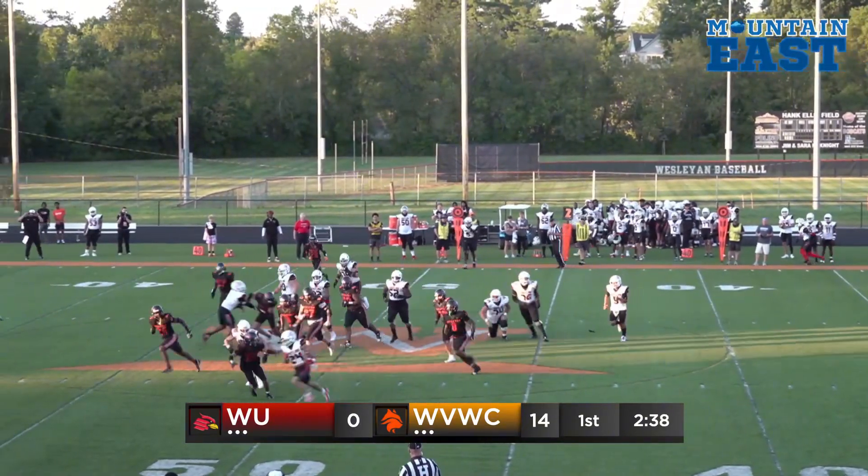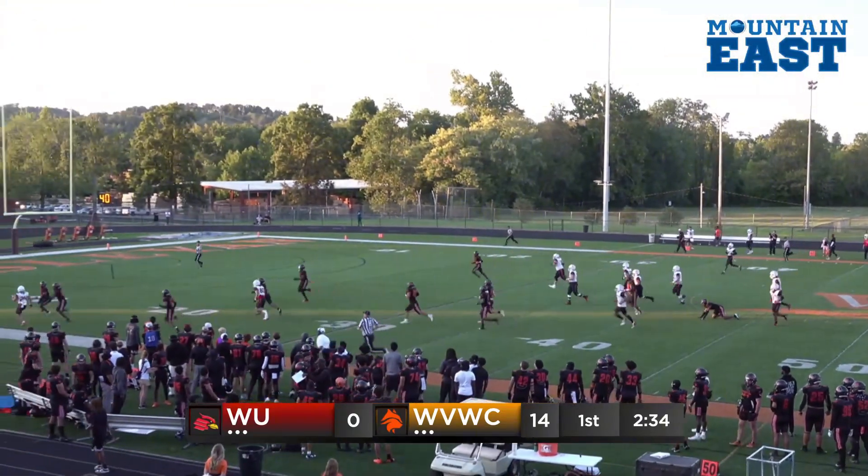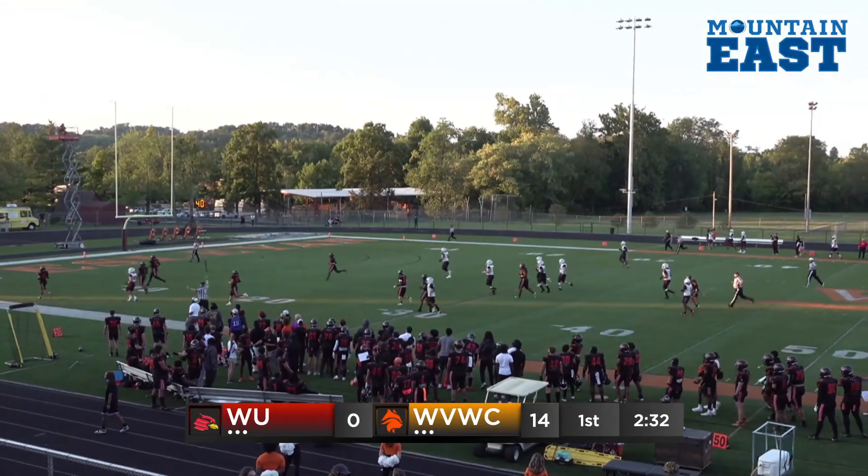Mitchell gets it, nothing inside, bounces to the outside. He's going to turn the corner, to the 15, to the 10, and gets out of bounds.